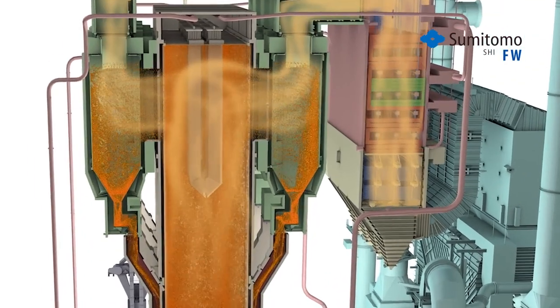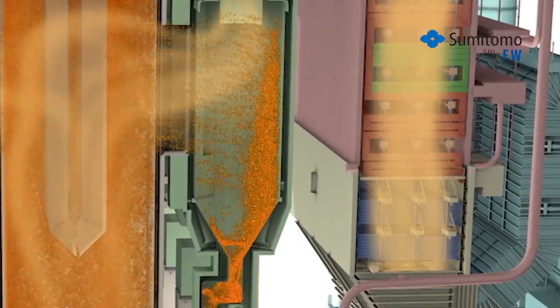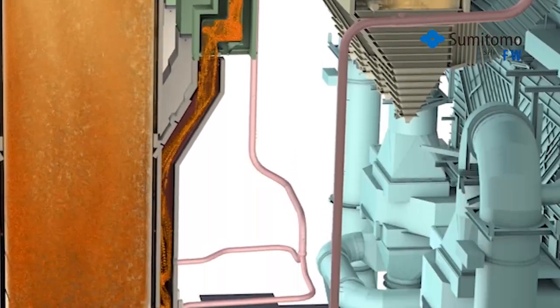To achieve very high combustion efficiency for all fuels, the solid particles in the furnace are collected by steam-cooled solid separators which recycle most of them back to the furnace.